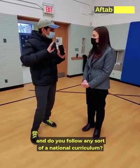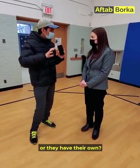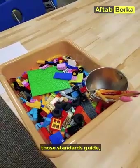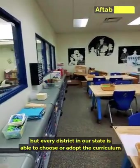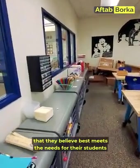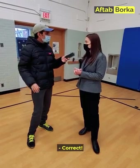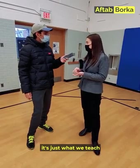Do you follow a national curriculum? Michigan has adopted the Common Core standards, which most states in the country have adopted. Those standards guide what is taught. But every district in the state is able to choose or adopt the curriculum they believe best meets their students' needs. There's no national requirement for the specific books or teaching methods used.